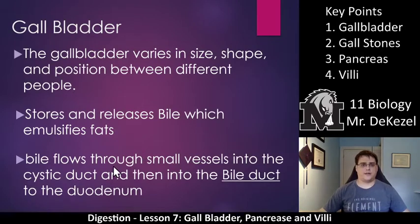First we have the gallbladder. The gallbladder varies in size, shape, and position between different people. You should be able to see this on the diagram — it is the green oval-shaped organ located right under the liver. The liver makes the bile that is stored in the gallbladder. So the gallbladder varies in size, shape, and position, and it stores and releases bile, which emulsifies fat. Note that it doesn't make the bile — it just stores and releases it. The liver makes the bile, it's stored in the gallbladder, and the gallbladder releases it.